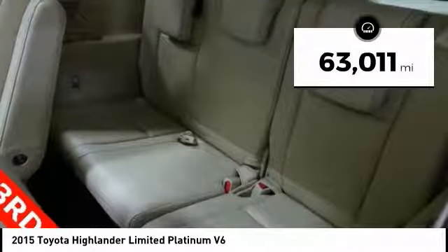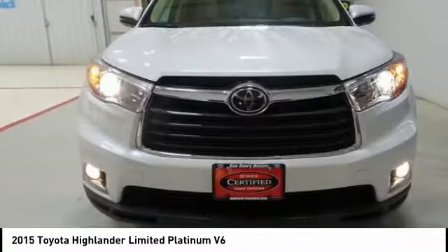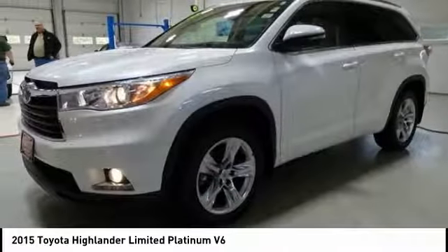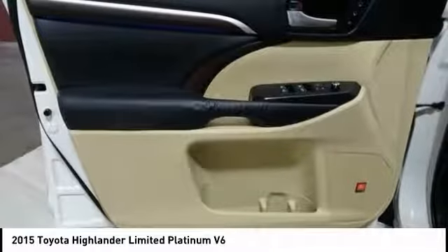This vehicle has less than 65,000 miles. Here are some of this vehicle's great options: power passenger seat, power lift gate, traction control, navigation system, panoramic moonroof, air conditioning, dual airbags, alloy wheels, power steering, and heated rear seats.